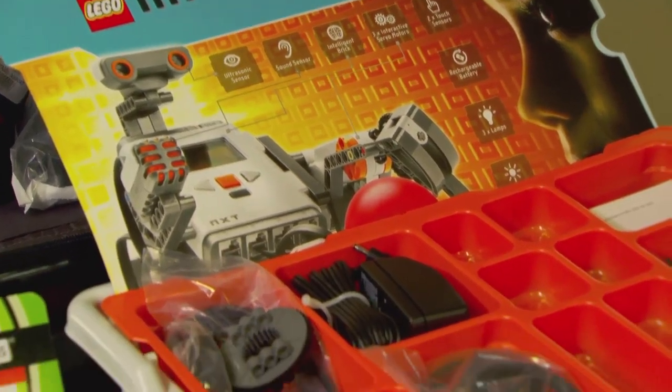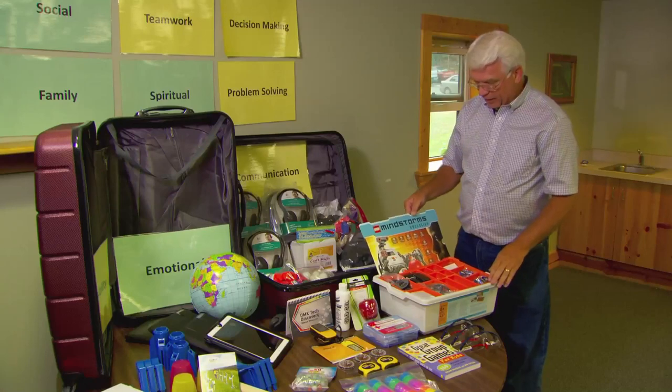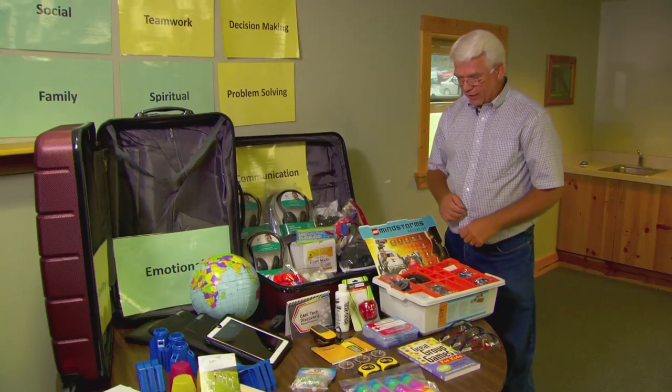For robotics, we do a lesson around creating robots and programming them. The Lego Mindstorms Kit comes included with the toolkit.